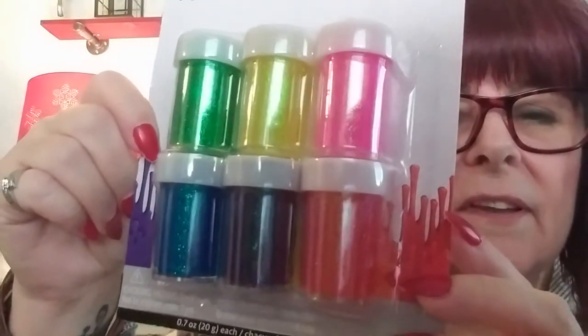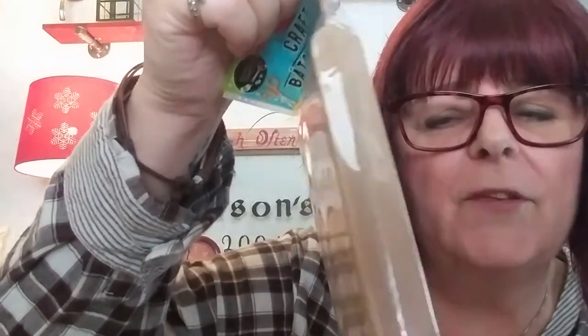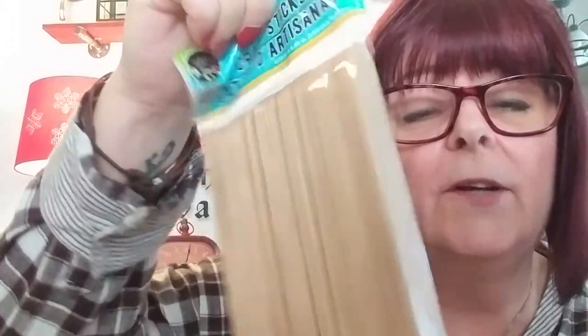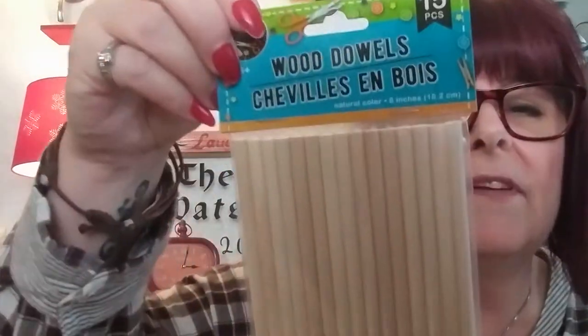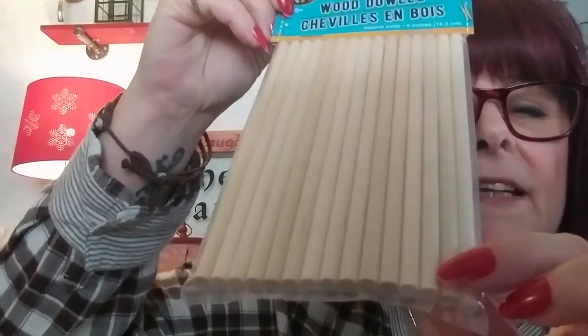I got some more of these jewels — I think they're pretty. I picked up these poster paints in the glitter; they always look nice as a decorative touch on something. Craft sticks — packed to 60. I have popsicle sticks but I don't have these wide ones. I also picked up some little wood dowels, which are going to go into my fairy garden.